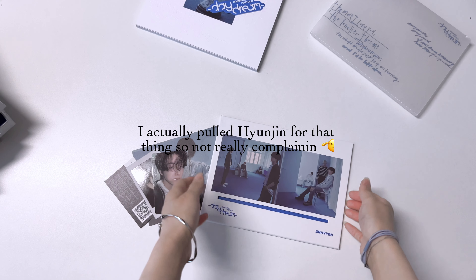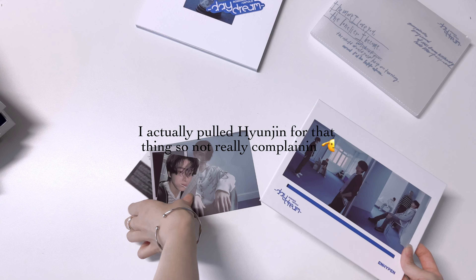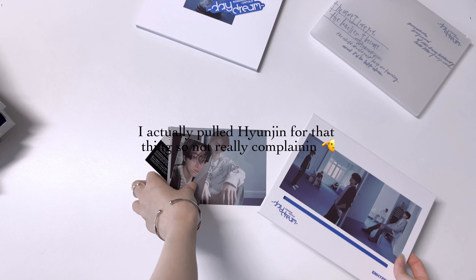Hello everyone, welcome back to my channel. Except we're not dancing today - we're unboxing some albums from all three groups that I like. I've obviously unboxed lots of albums before but I never document them, so I thought it might be good to document them today because I happen to have all three groups' albums.